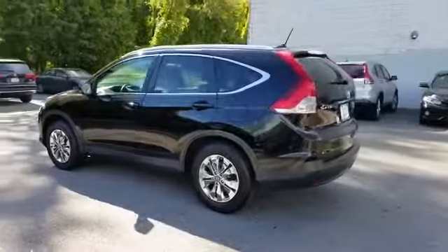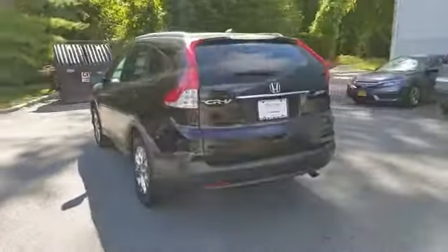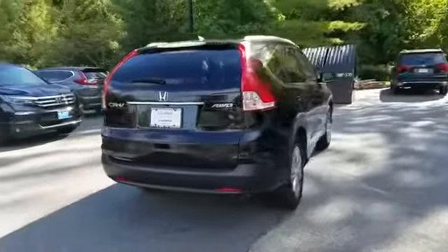In addition to its fantastic fit and finish, you'll also get navigation, leather seats, backup camera, moonroof, and satellite radio.